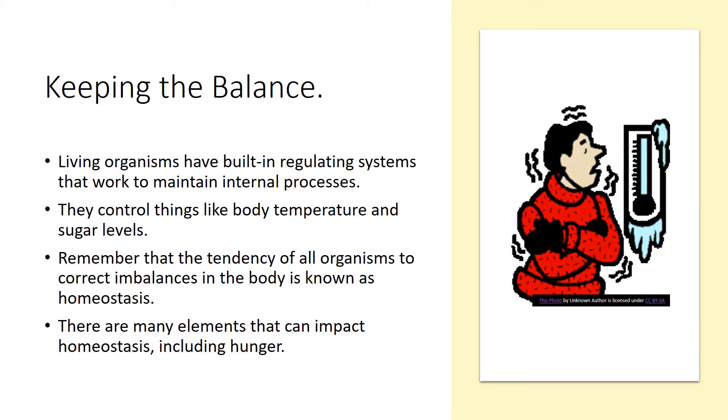Keeping the balance: living organisms have built-in regulating systems that work to maintain internal processes. They control things like body temperature and sugar levels. For example, if your body temperature drops below a certain level, you begin to shake or shiver, your blood vessels will constrict, and you put on more clothes to keep warm. This tendency of all organisms to correct imbalances in the body is known as homeostasis. One of the many elements that can impact homeostasis is, of course, hunger.